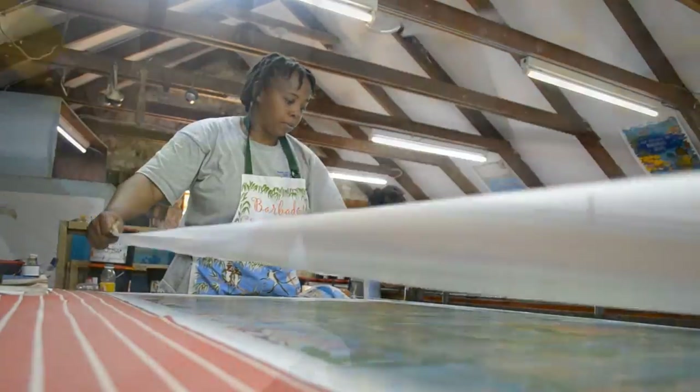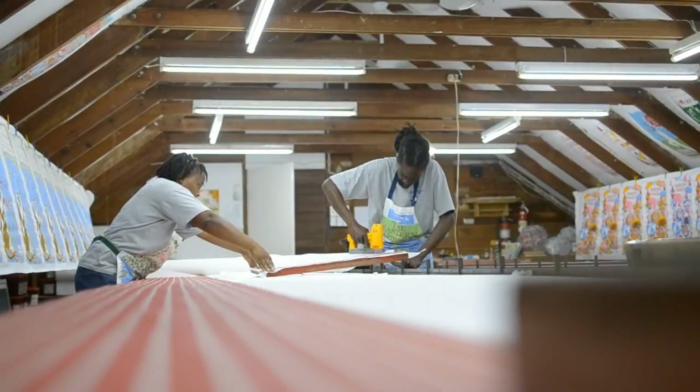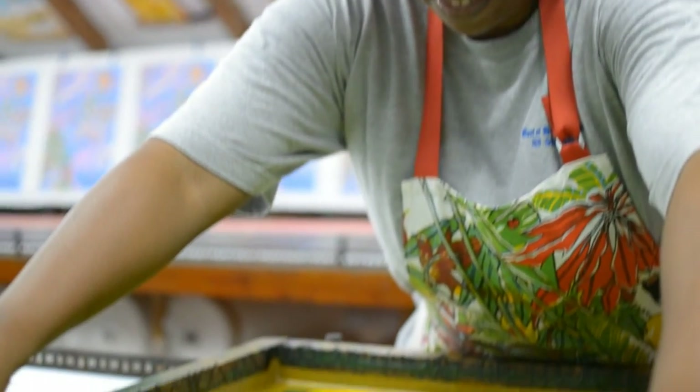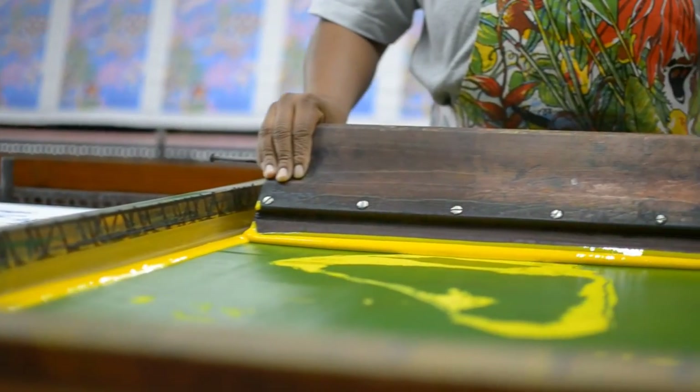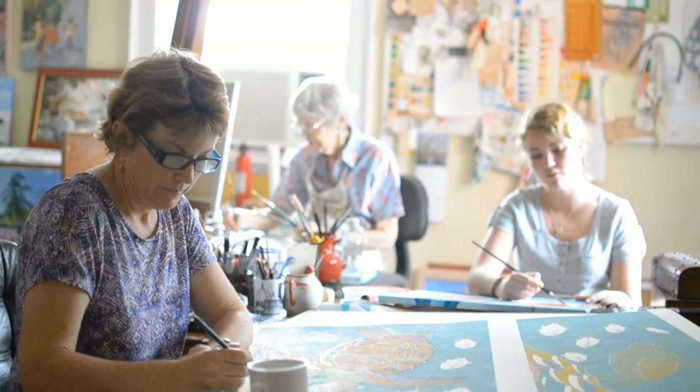In the 1980s our screen printing studio was opened at our head office at Welsh's plantation. Screen printing is a very ancient art, and curious visitors are always amazed at how each design takes months to prepare, each stage being completed by hand.